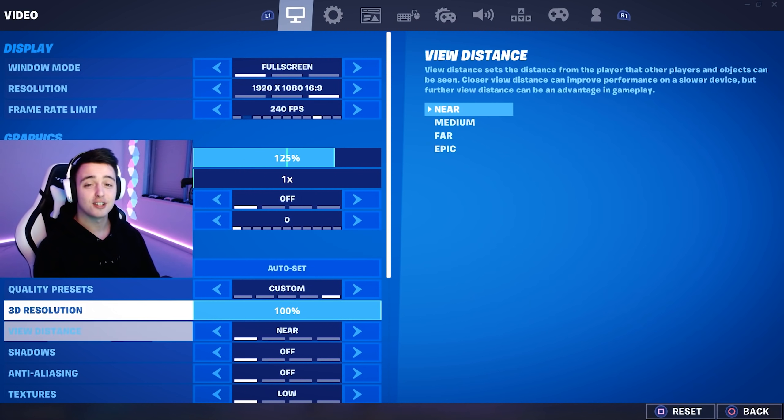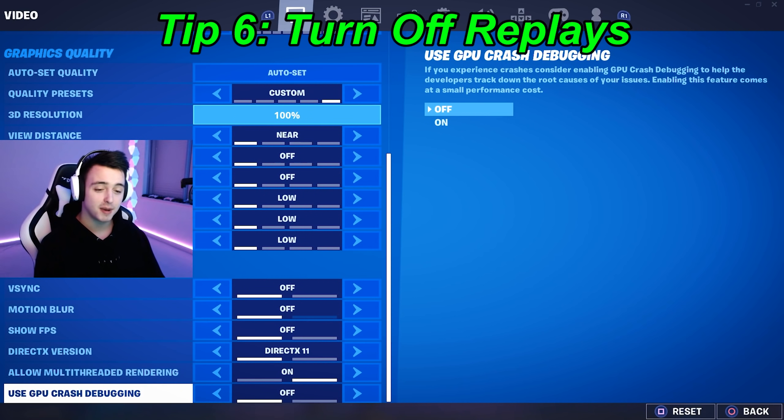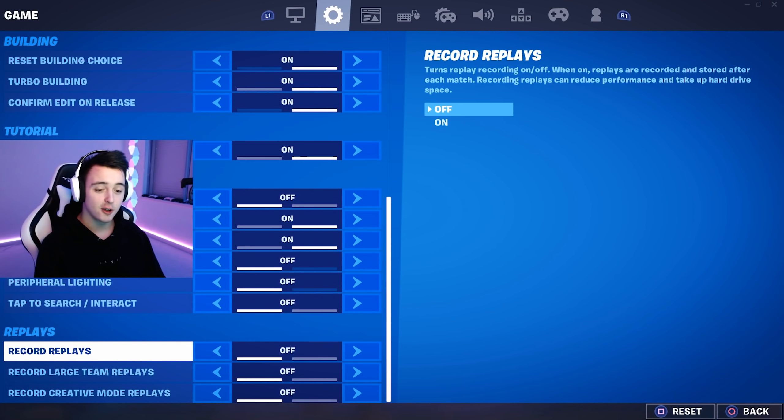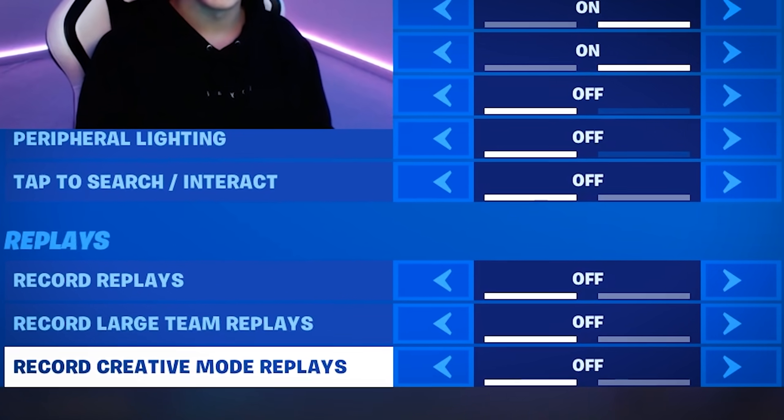Another tip while we're here: actually turn off replays. You guys should know this by now, but if you go to the bottom of your settings you can turn all replays off. I've already got them off on this account.